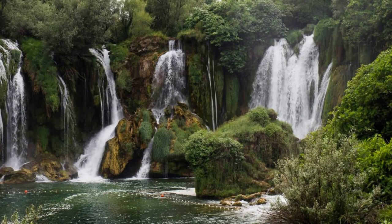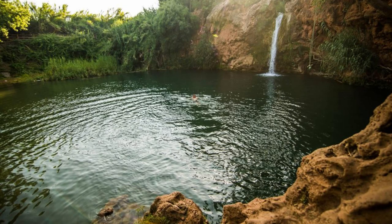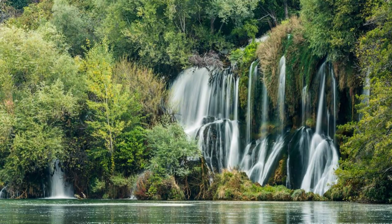Kravice Waterfalls. Escape to nature at the breathtaking Kravice Waterfalls, located near the town of Ljubuški. Marvel at the cascading waters of the Trebižat River as it plunges over a series of limestone cliffs, creating a stunning natural spectacle. Swim in the crystal-clear pools beneath the falls, surrounded by lush greenery and rugged cliffs. Picnic in the shade of riverside trees and listen to the soothing sounds of nature all around you. Kravice Waterfalls is a hidden gem of Bosnia and Herzegovina, offering tranquility and natural beauty.